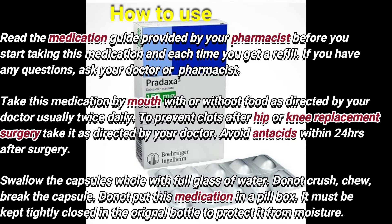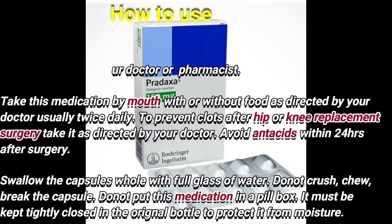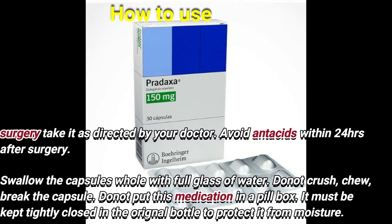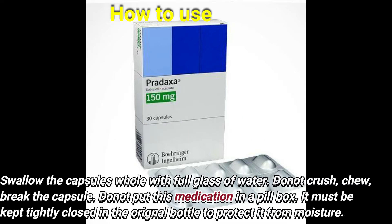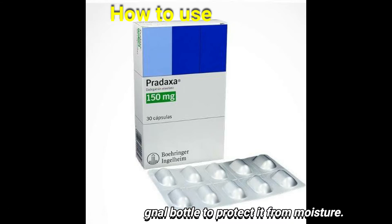To prevent clots after hip or knee replacement surgery, take it as directed by your doctor. Avoid antacids within 24 hours after surgery. Swallow the capsule whole with a full glass of water. Do not put this medication in a pill box. It must be kept tightly closed in the original bottle to protect it from moisture.